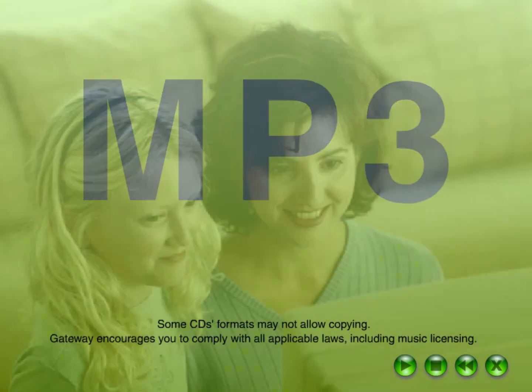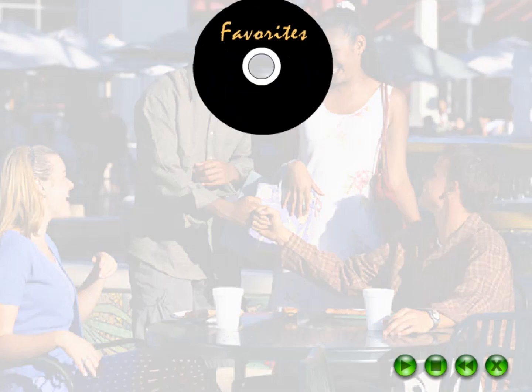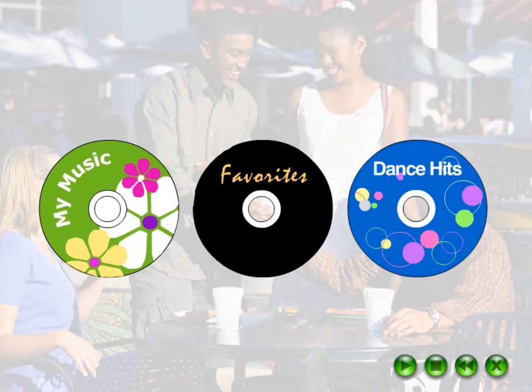Then you can listen to them at your computer anytime. If you ordered a CD read-write drive, you can even create custom CDs with your favorite songs.